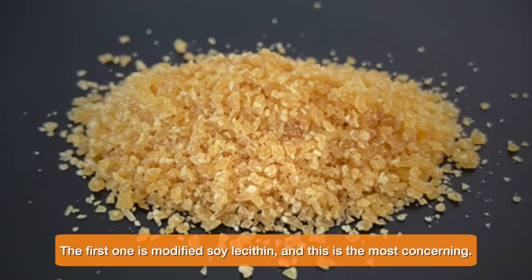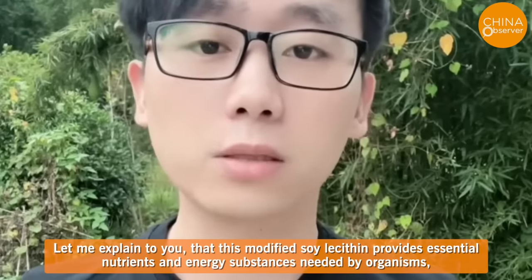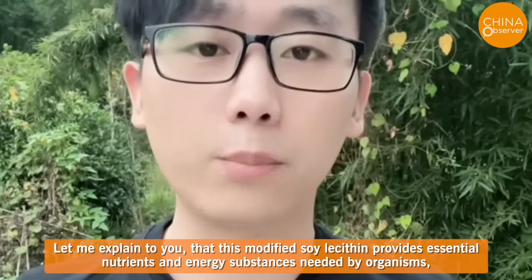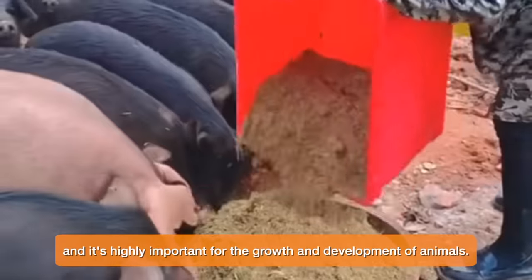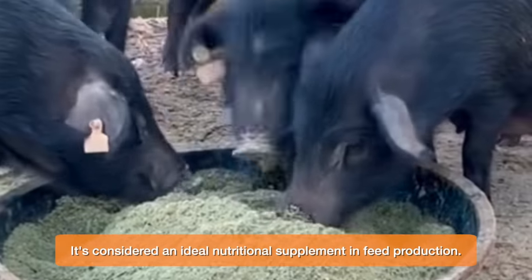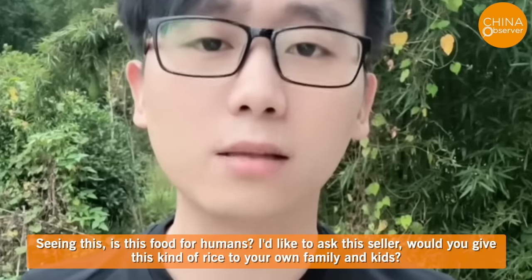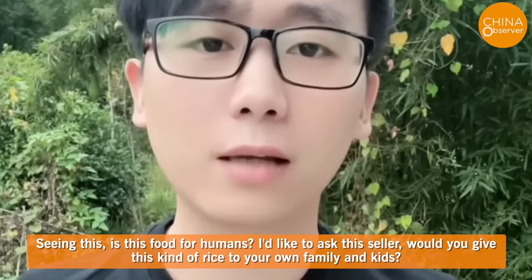The first one is modified soy lecithin, and this is the most concerning. This modified soy lecithin provides essential nutrients and energy substances needed by organisms, and it's highly important for the growth and development of animals. It's considered an ideal nutritional supplement in feed production. Seeing this — is this food for humans? I'd like to ask this seller: would you give this kind of rice to your own family and kids?